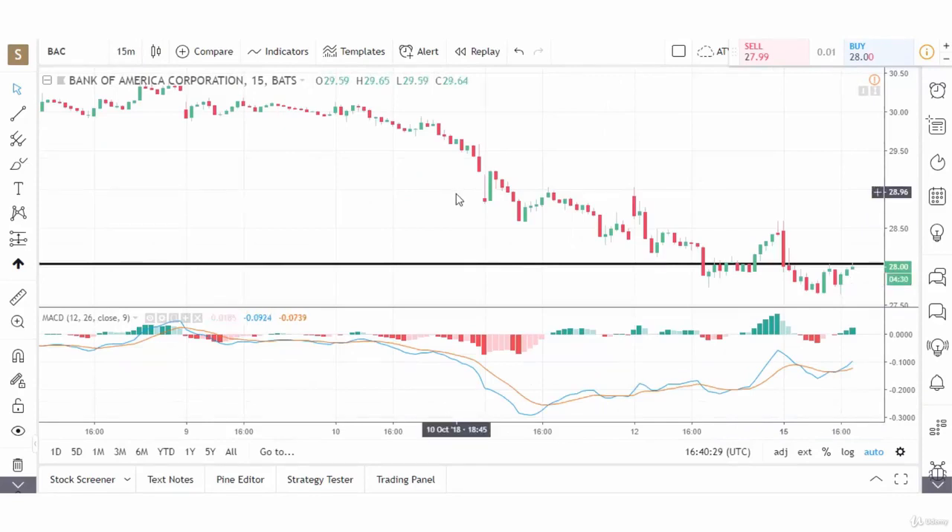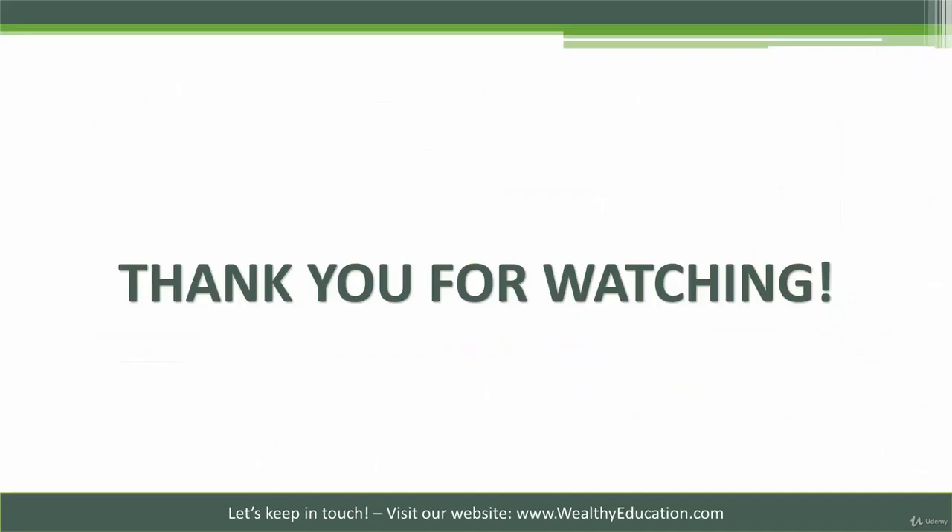That's how we use multiple time frame analysis in deciding whether or not to take a position in a stock. We'll be using multiple time frame analysis in each one of the technical indicators we look at, so you'll get a chance to see it in a variety of situations as we go through this course. In the next video, we'll be looking at horizontal support and resistance. I look forward to seeing you there.